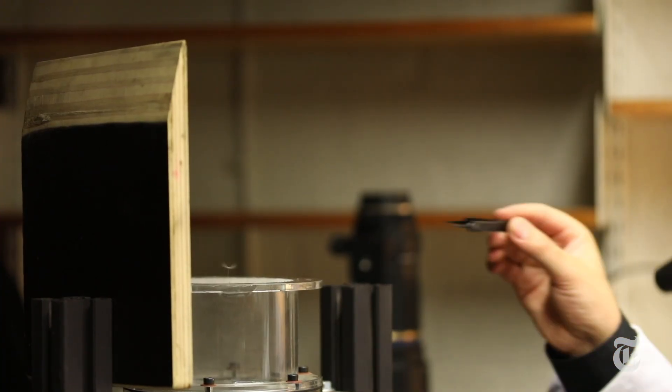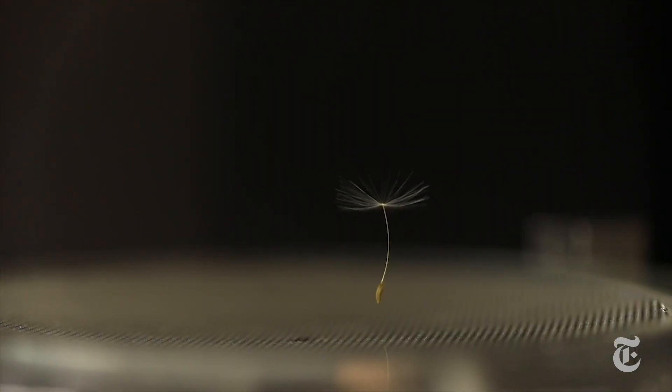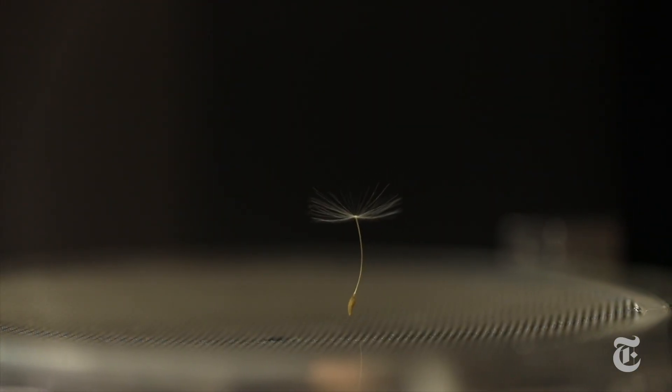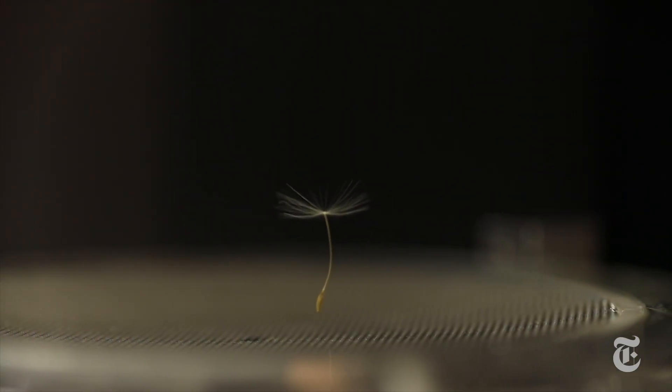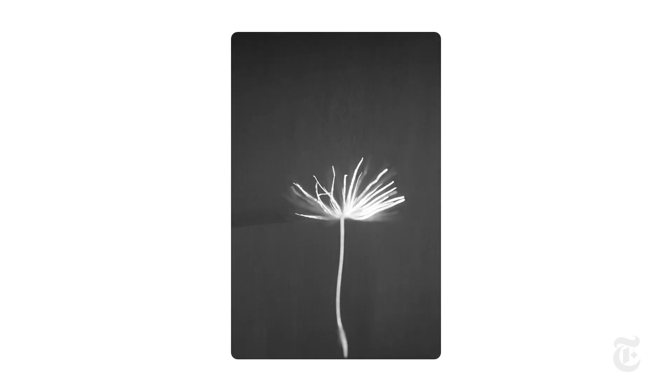Like a balloon or a wing, or something completely different? To find out, researchers used a small wind tunnel to mimic a falling seed. They recorded in great detail how the air flowed through and around the pappus. What they discovered was a vortex never seen before in nature.